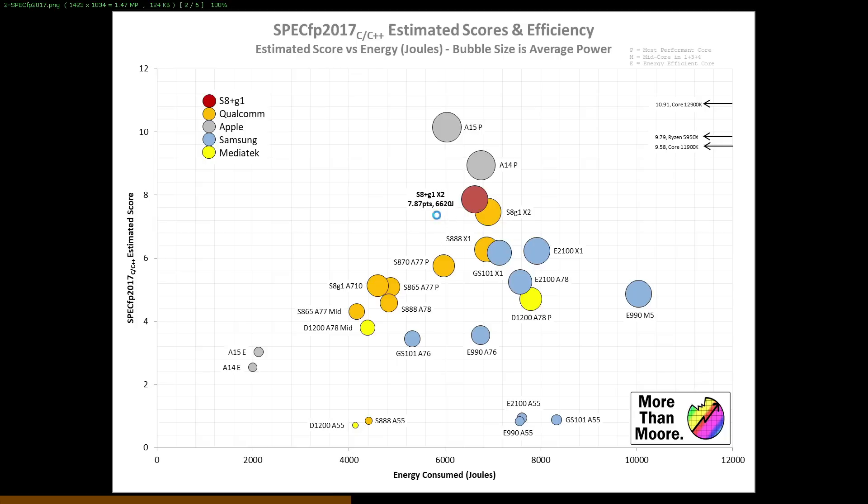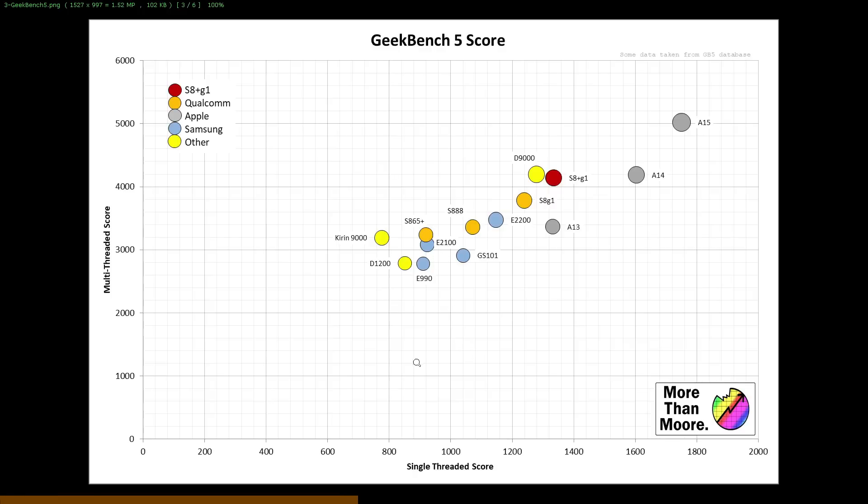This is obviously single-core performance. What about multi-core? This is where we turn to Geekbench 5. I've plotted single-threaded score on the x-axis and multi-threaded score on the y-axis. Going from Snapdragon 8 Gen 1 to 8 Plus Gen 1, you get a sizable increase in both single-threaded and multi-threaded performance. What we've got here is essentially Apple A13 single-core performance but much more multi-threaded performance. We've also got Huawei's last attempt, the Kirin 9000, here on the left. That's it for CPU results.